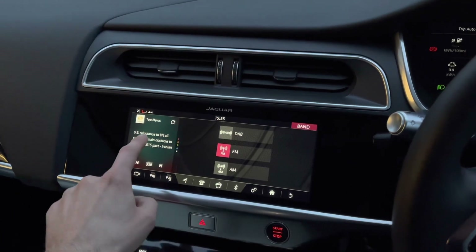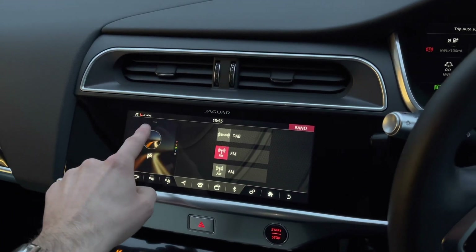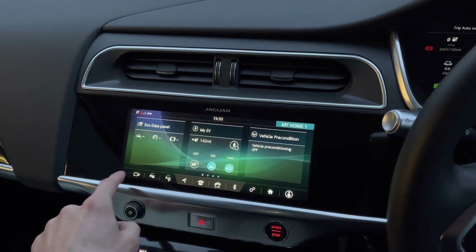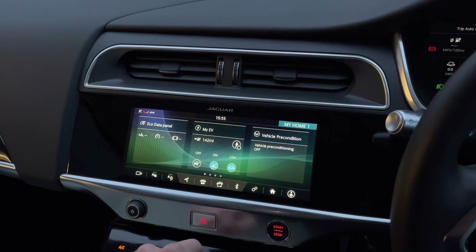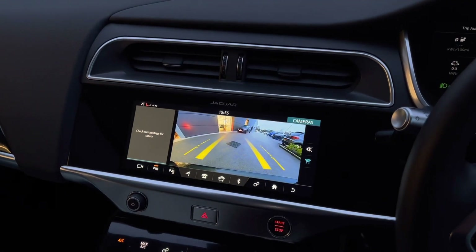Additional applications can also be viewed, such as weather and news stories. This vehicle is also equipped with a fantastic rear reversing camera, and when selecting reverse, yellow guidelines will appear, assisting you in and out of those tight spaces.